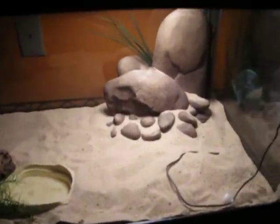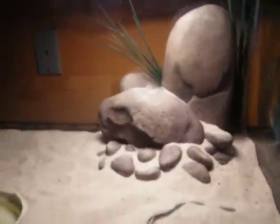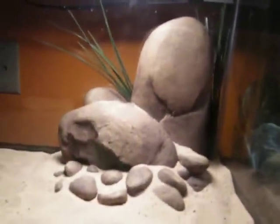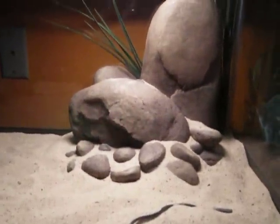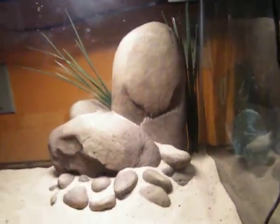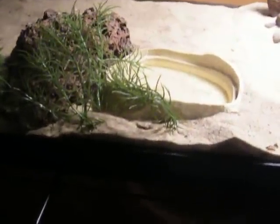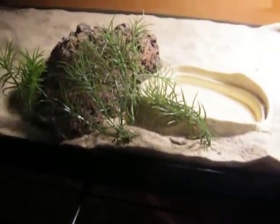I redid my snake's cage. I got that cool rock thing and put some plants behind it. It's hollow on the bottom so he can go up in there, and it has holes on the back so he can get out. I put some plants around his water dish to make it look more natural.